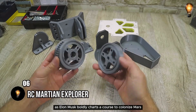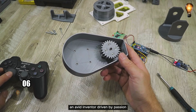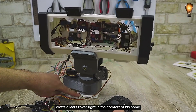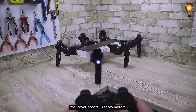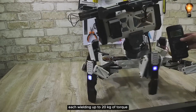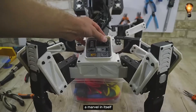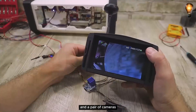As Elon Musk boldly charts a course to colonize Mars, imagine this: an avid inventor, driven by passion, crafts a Mars rover right in the comfort of his home. Crafted using a 3D printer, the rover boasts 18 servo motors, each wielding up to 20 kg of torque for seamless navigation. A marvel in itself, the rover features a control board, integrated lights, and a pair of cameras.